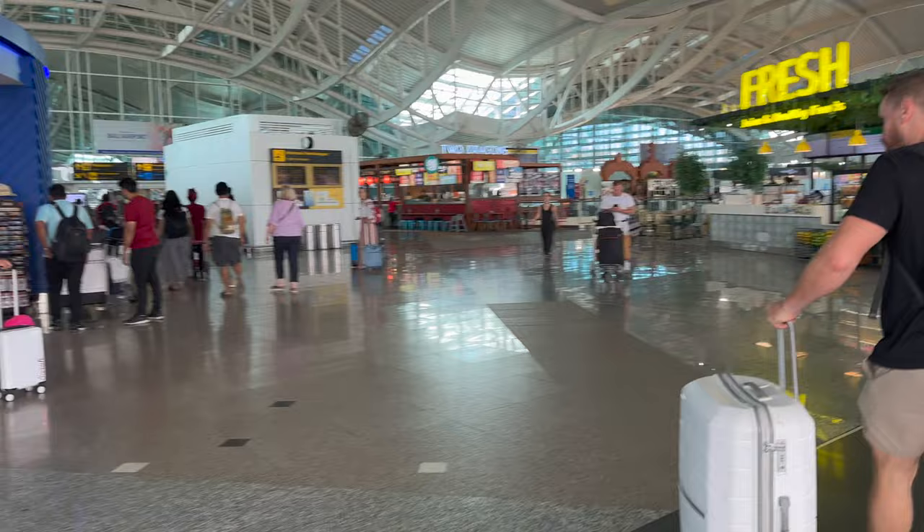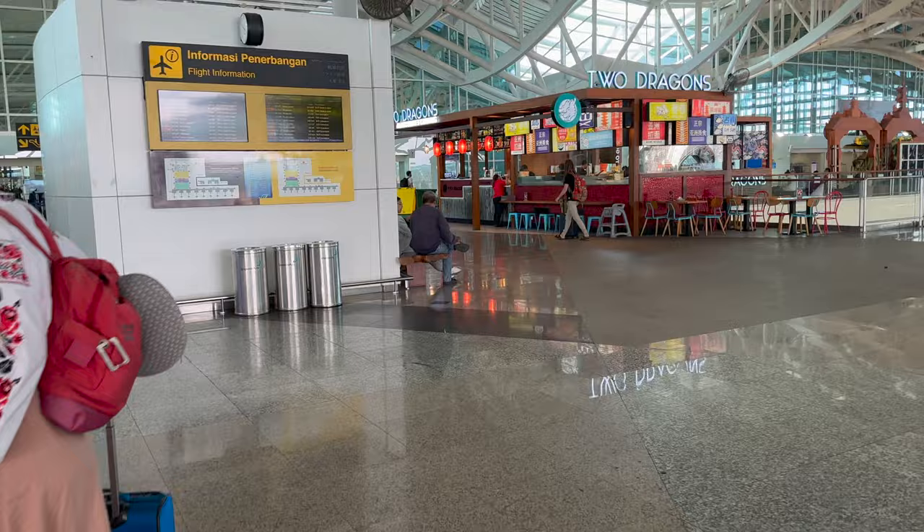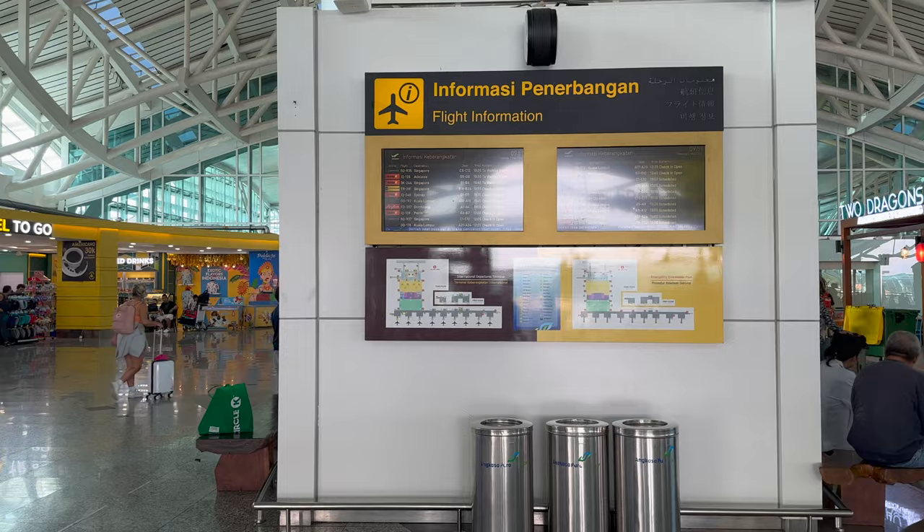When you arrive at the airport you're first greeted with a large open undercover area with a few restaurants. If you arrive early, it's a really great place to grab a drink and some food before you check in for your flight. There are plenty of signs around here with departure information so you can check your flight status.